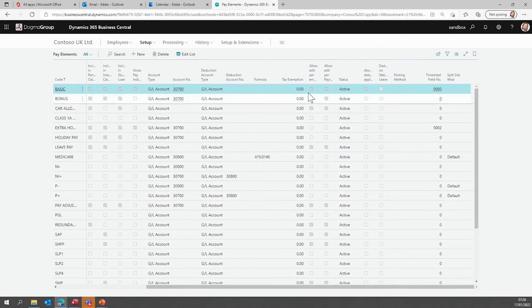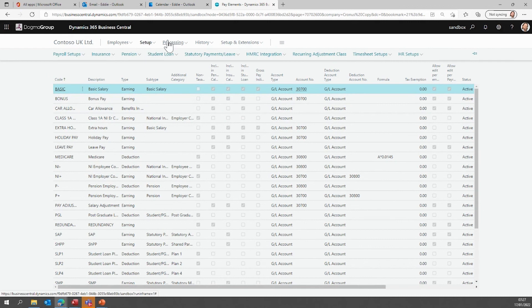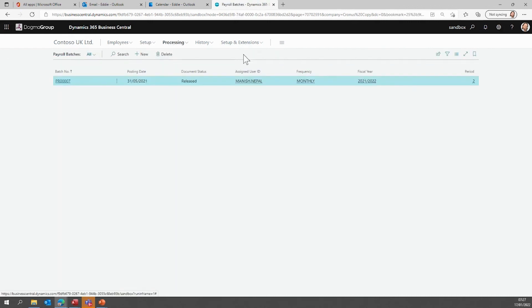You can also configure which elements are linked to the timesheet data, identify which ones are tax exempt, and which ones are editable per employee. You can make some mandatory, and identify which ones cannot be changed and which ones are required by government law. You can also apply formulas — percentages — so rather than having a fixed amount, you can specify a percentage of salary. So it's fully configurable for various pay elements such as pension.